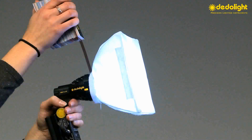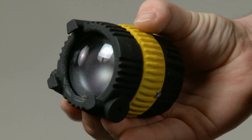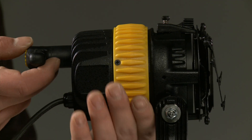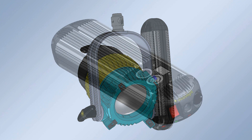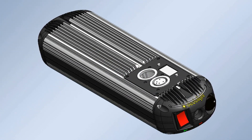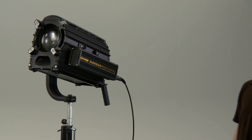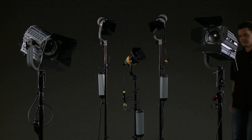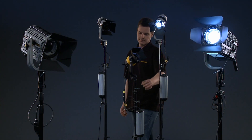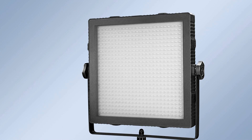The next size up will be the DLED 2.0, more than double the power of the LED-Zilla, still powered by the smallest Sony battery. The DLED 4.0, which we're introducing today, comes in a mobile version as well as a studio version, and also features DMX control. The next size will be DLED 9.0 for studio and mobile, and the biggest one we're showing today is the DLED 12.0. All these lights will be offered in tungsten and daylight versions, and most mobile lights will also be available as bi-color.